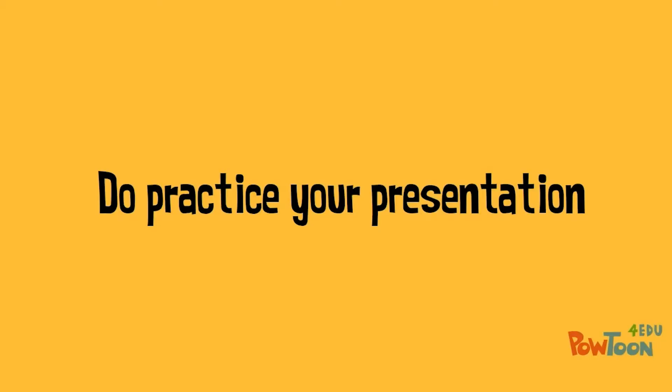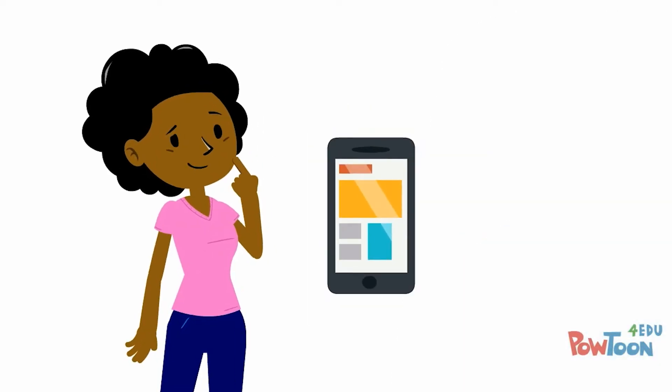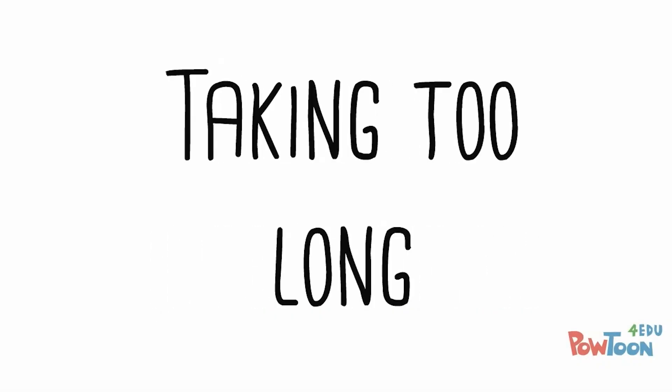Do practice your presentation. Try practicing in front of a mirror, record yourself, or ask a friend to watch. This will help you figure out if you're trying to fit in too much information or if you're taking too long.